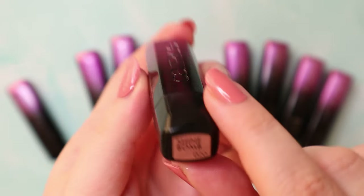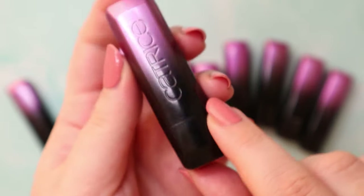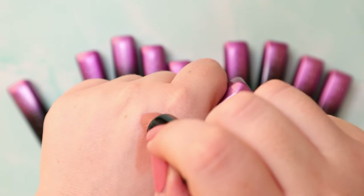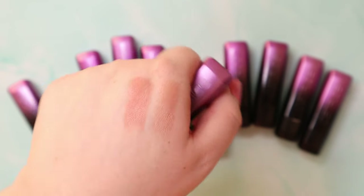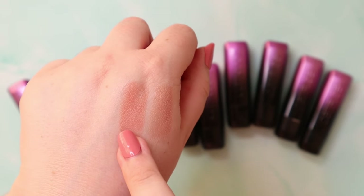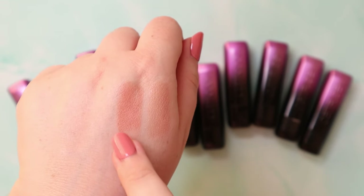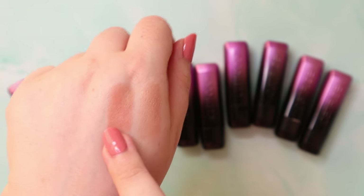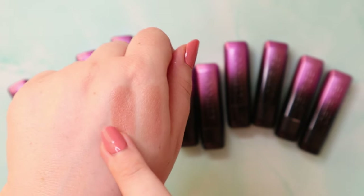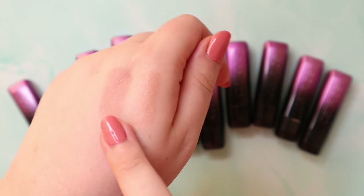Then the next one, 020, is Lush Nude. This one here is kind of the perfect color for me. It's still a bit on the lighter side, but I feel like this is a lipstick I can just put on without having a mirror or reapplying it. And I love that. So really happy with this one.